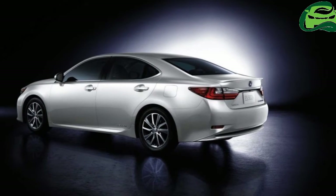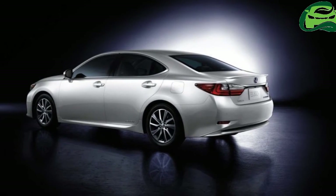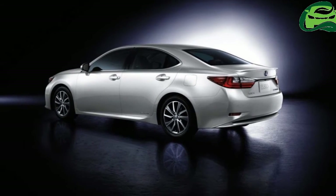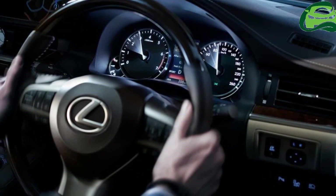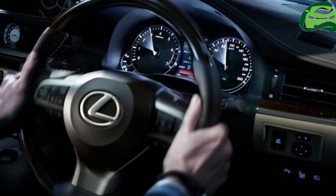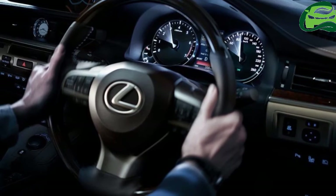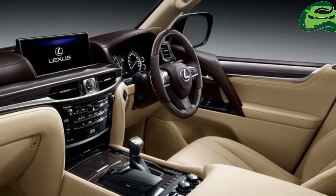The Toyota Avalon-based sedan measures 4,915 mm in length, 1,820 mm in width and 1,450 mm in height, and has a wheelbase of 2,820 mm.